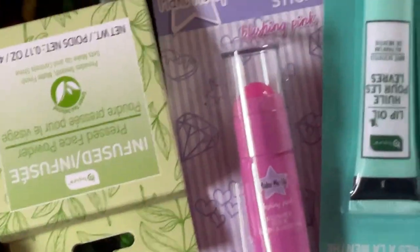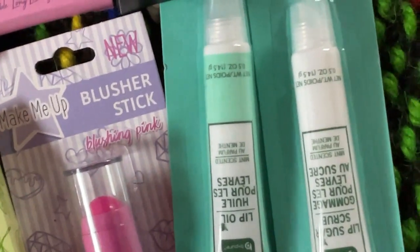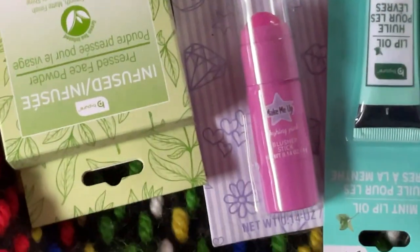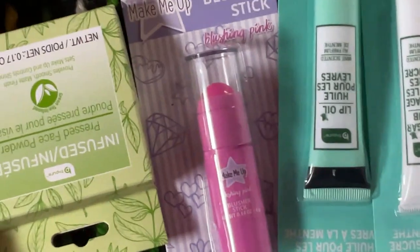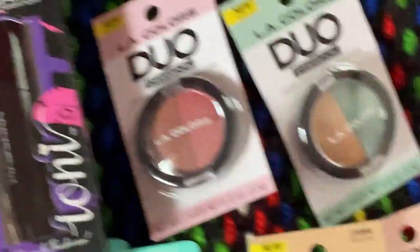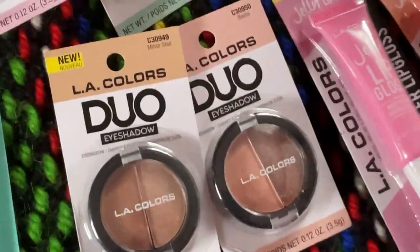I got a really pretty blush — it's a blusher stick. I got two lip products for my lips because my lips have been really chapped. I think that blush is really, really pretty. They had like about 20 of them. And then up here they had these out — the LA Colors Dual Eyeshadows, really, really pretty.